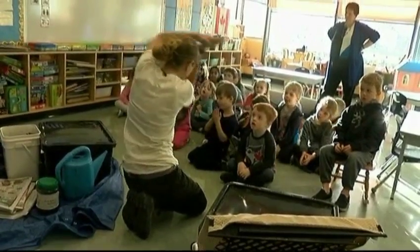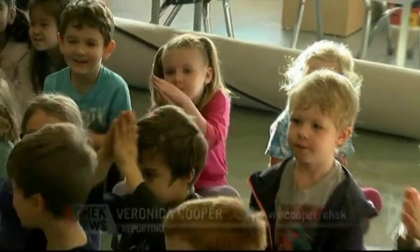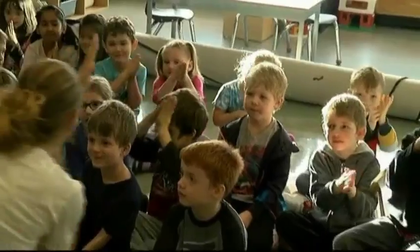Let's wiggle our bodies like a worm. These kindergarten students have a special visitor today — a wiggly, wiggly worm from the Compost Education Center.